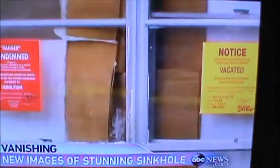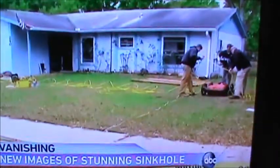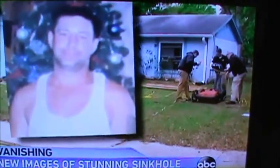This sinkhole near Orlando gulped down part of a resort, forcing dozens to evacuate. And another one in Sefner, Florida, earlier this year turned deadly, killing Jeff Bush as he lay sleeping in bed.